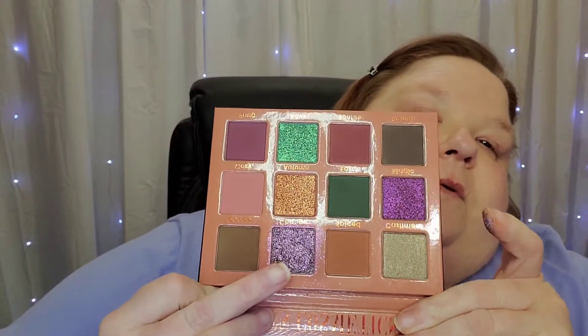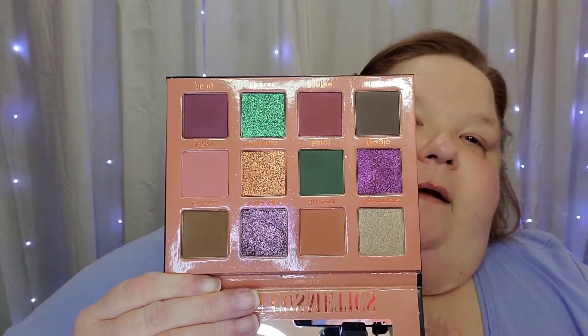I'm so excited to be playing with this palette. One shade did come a little busted, but it's soft enough that I'm hoping I can press it back down and it'll be okay because it is one of the prettiest shades. This is what the palette looks like — this one is the one that came busted, and I've seen other people's come that way too, so if you get this, be careful with that shade.